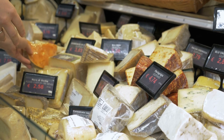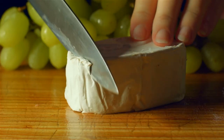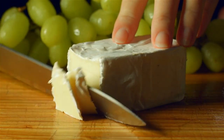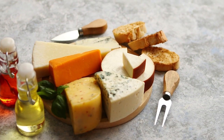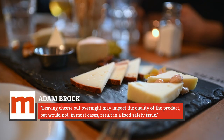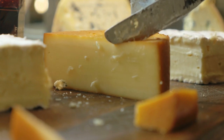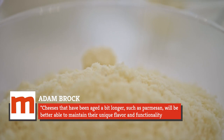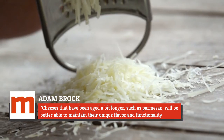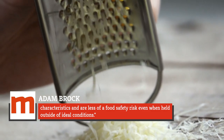Generally, there are a few issues when it comes to storing cheese, all of which can impact the quality and could become a concern when considering food safety, though that can depend on the cheese and how long it is left out. Once you are done cooking, snacking, or wrapping up your party, make sure to put the cheese back in the refrigerator and don't allow it to sit out on the counter overnight. Adam Brock also told Mashed: leaving cheese out overnight may impact the quality of the product, but would not, in most cases, result in a food safety issue. There is always the potential risk of pathogens or mold, but the risk can depend on how the cheese is manufactured. Brock added: cheeses that have been aged a bit longer, such as Parmesan, will be better able to maintain their unique flavor and functionality characteristics and are less of a food safety risk even when held outside of ideal conditions.